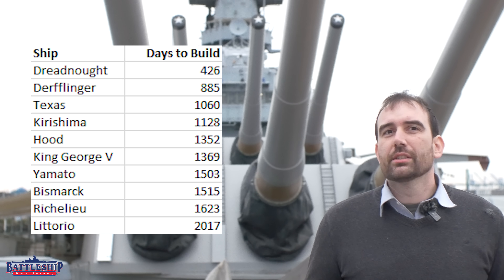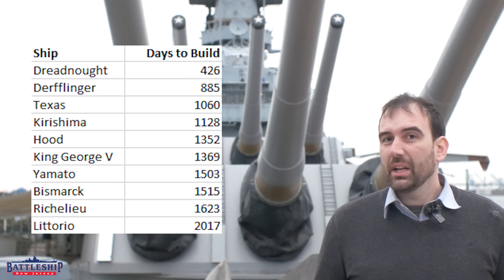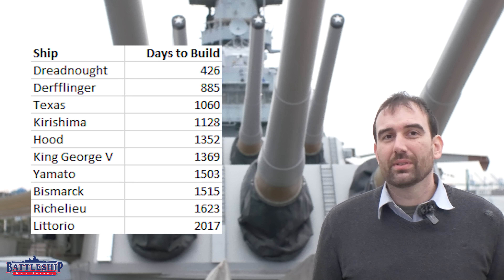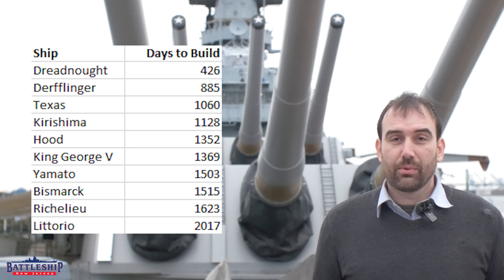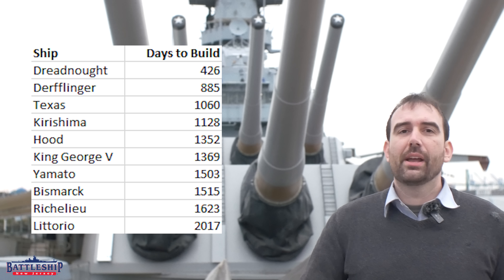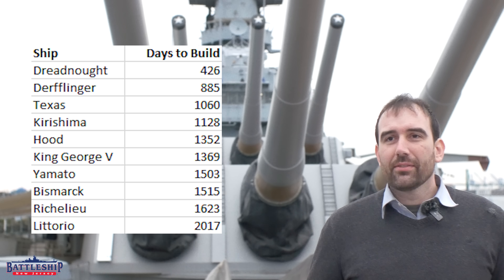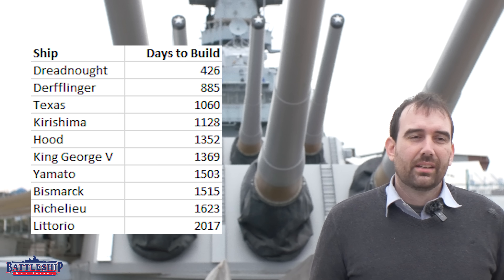Then we have Hood, the first fast battleship — a ship nearly as large as an Iowa-class battleship — still being built in Great Britain during wartime, one of the faster production countries at the time. It takes 1,352 days to build Hood: three years, eight months, and 14 days. She wasn't a high priority and required major redesigns because of lessons from the Battle of Jutland. But you can see what the fastest shipbuilding country in the world could do with a ship nearly the size of New Jersey.